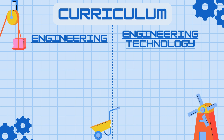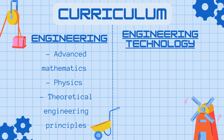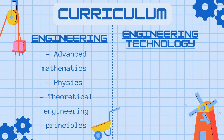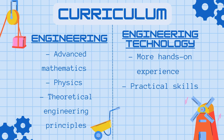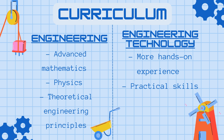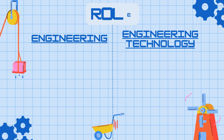As you look at the curriculum, with engineering you focus on higher-level math, higher-level physics, and a lot of more theoretical classes. Whereas with engineering technology, you're more lab-based and hands-on, where you're learning to apply what has already been learned in the field of engineering.